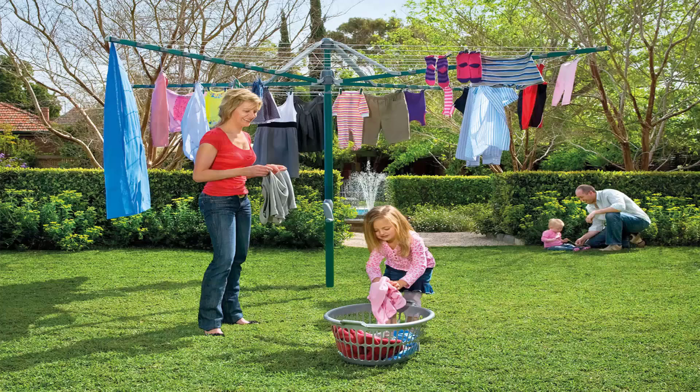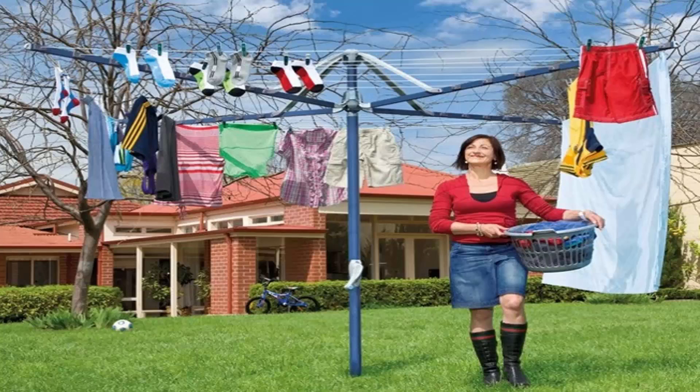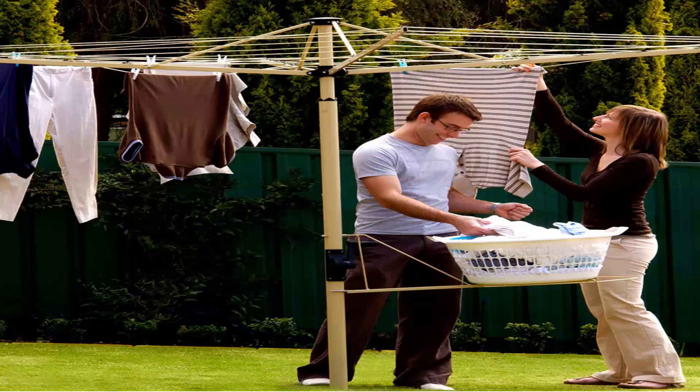These units do come in a range of sizes. This one here is the Hills Hoist 8 line, which is the biggest one in the market from Hills, and there are a range of smaller sizes available as well. They also come in a range of colours including light blue as shown here and green as pictured before. You can also get a range of Austral clotheslines, which come in cream and green as well.